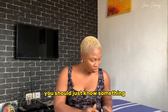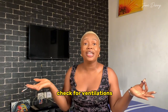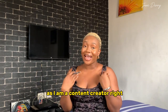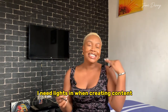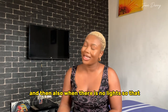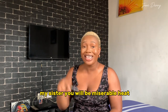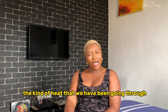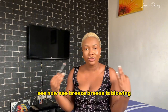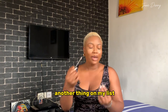Check for ventilation — you need windows, at least two windows. Especially as a content creator, I need lighting when creating content. And when there's no electricity, without windows you will be miserable. With the kind of heat we've been going through recently, ventilation is really important — at least the breeze can blow through.